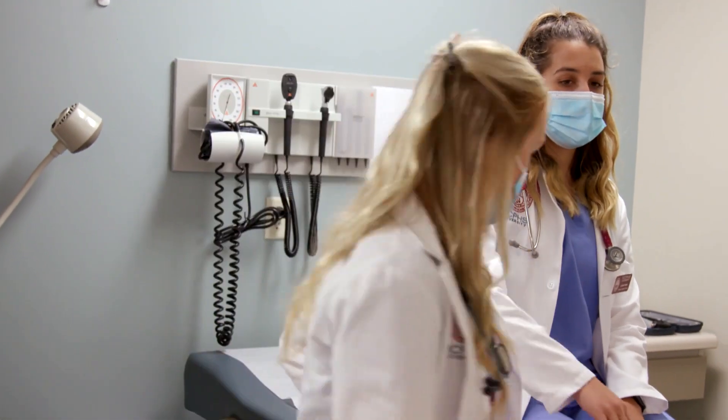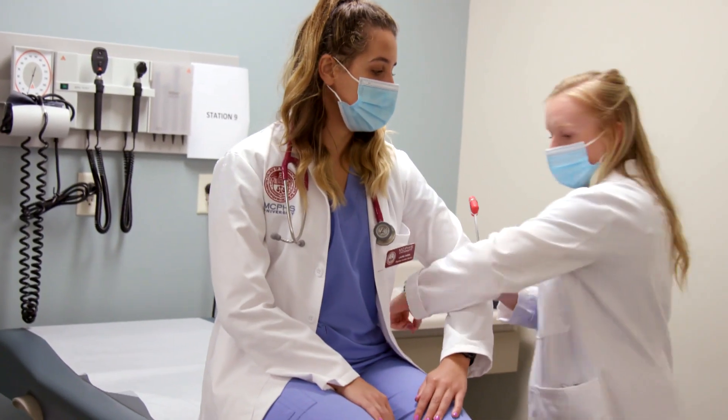The mission of our program is to educate and inspire future generations of PAs to provide competent, compassionate care that's evidence-based.